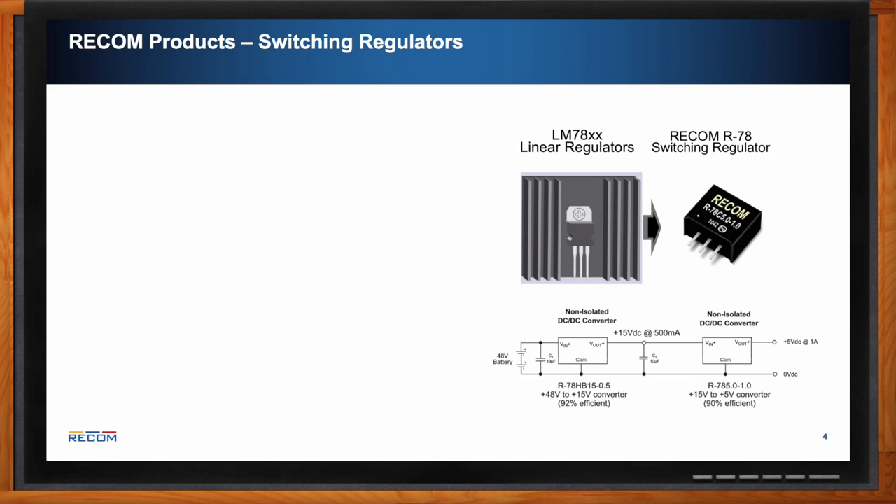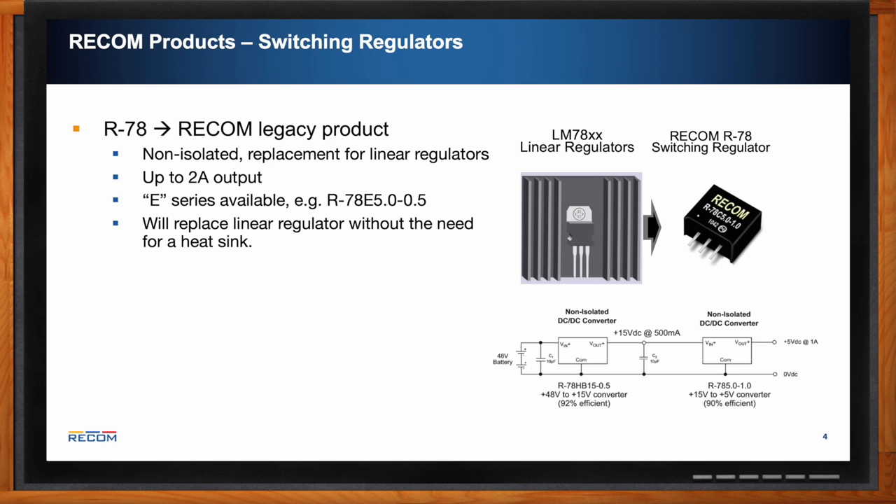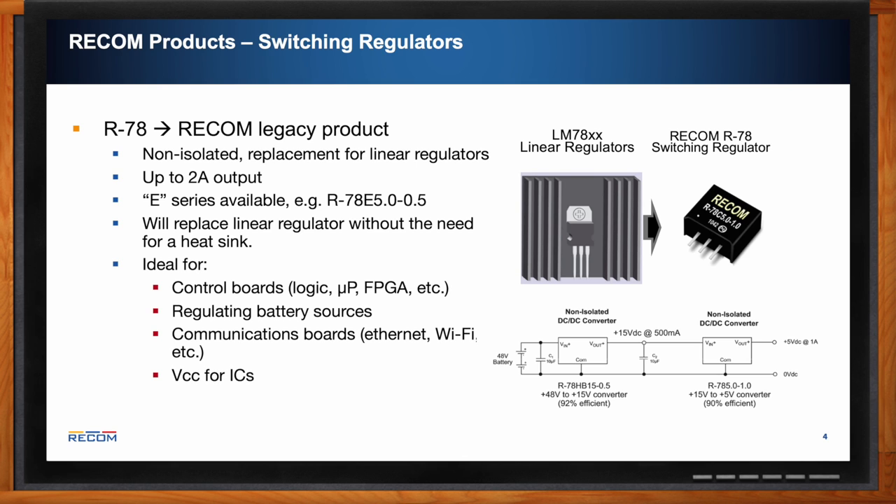The R78 is one of our bread-and-butter products. It's a non-isolated replacement for linear regulators with up to 2 amp output current, with an E-series available for select output voltages. The idea is you can replace a linear regulator with this drop-in switcher. Linear regulators dissipate a lot of heat and waste power through inefficiency, whereas R78 switchers switch on and off allowing for higher efficiency.